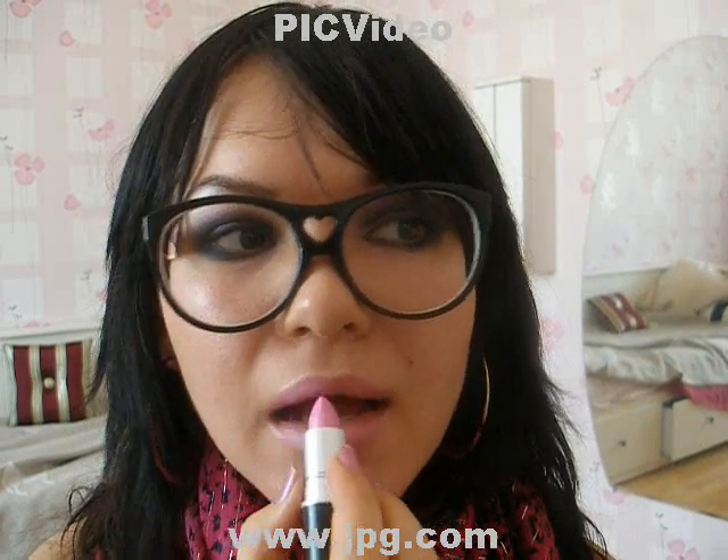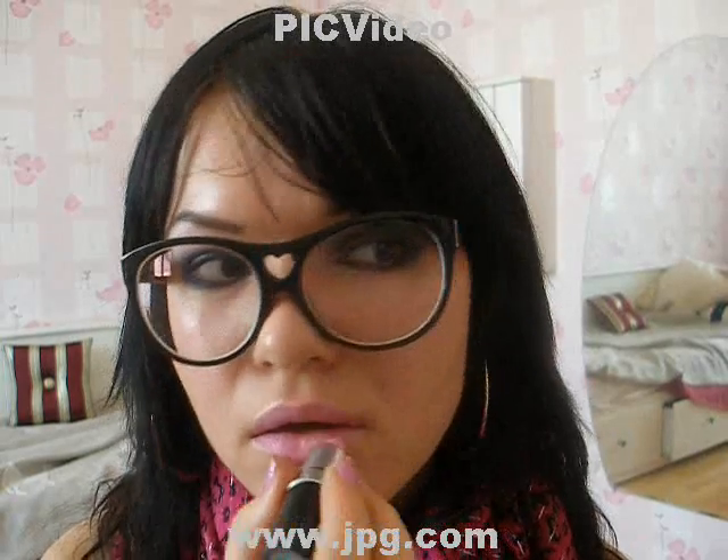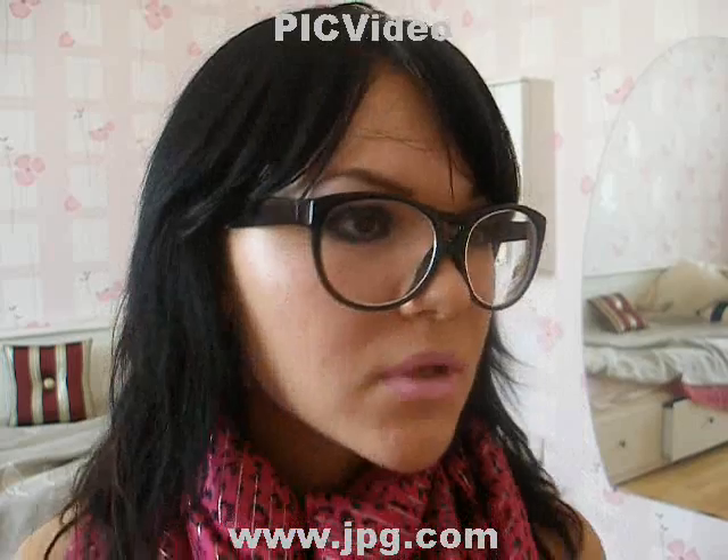Now I'm taking my favorite MAC Saint Germain. It's a very cool pink — I think that's really my color. Love it. Okay, that's it. The cool pink.